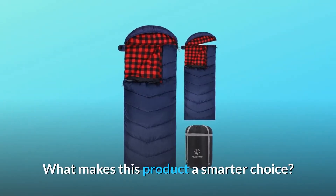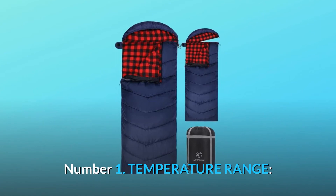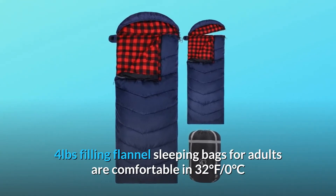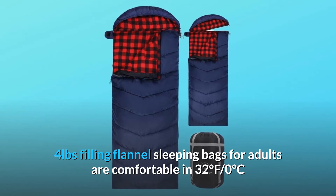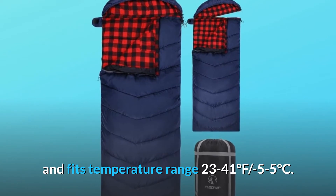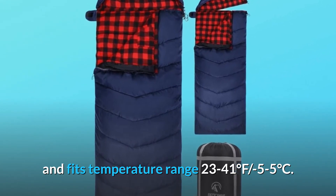What makes this product a smarter choice? Number one: temperature range. The four-pound filling flannel sleeping bags for adults are comfortable at 32 degrees Fahrenheit (0°C) and fit a temperature range of 23 to 41 degrees Fahrenheit (minus 5 to 5 degrees Celsius).